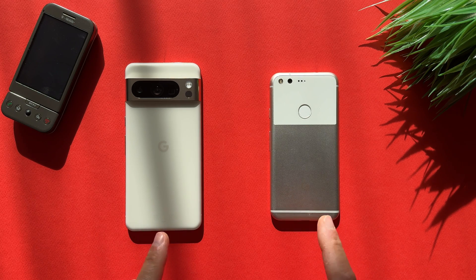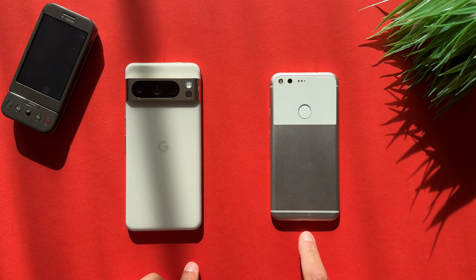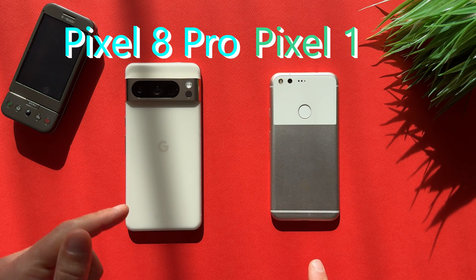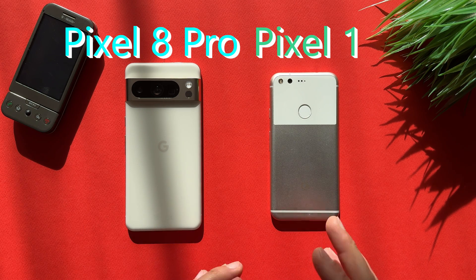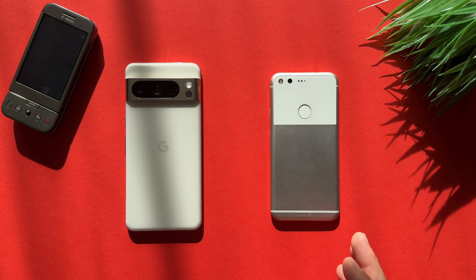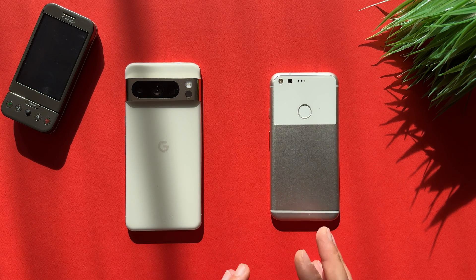Hello everyone, it's Miros and today we'll do a different but very interesting test. We'll compare Google Pixel 1 versus Google Pixel 8 Pro. We'll see how Android evolved over these years, how far they are now and where they were before eight years, and at the end we'll see if Pixel 1 is still usable in 2023 or if it's necessary to upgrade.